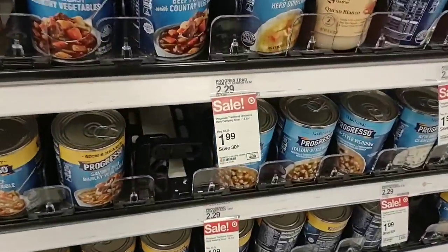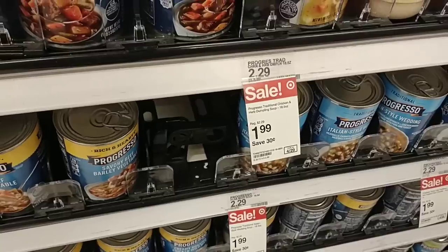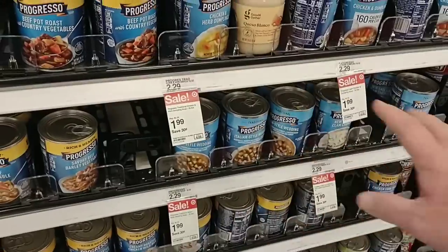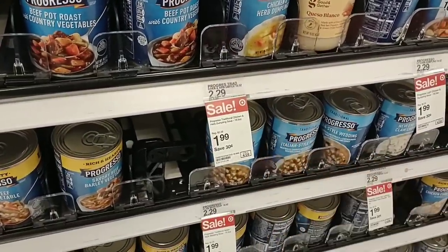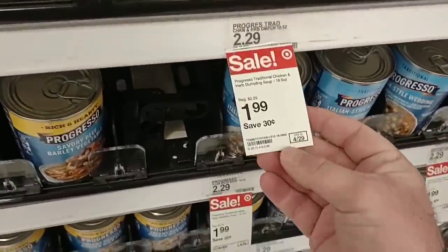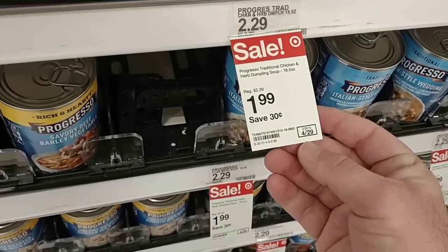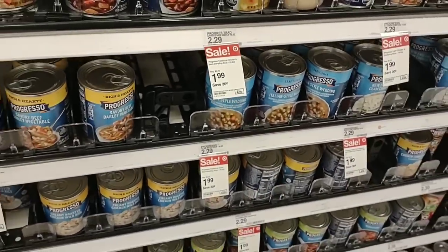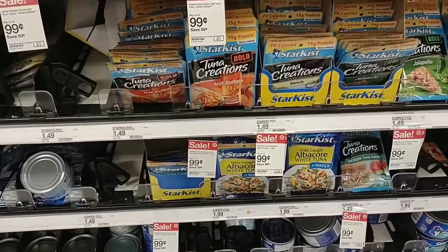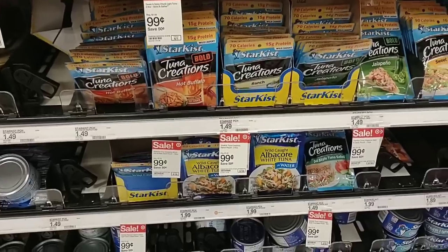Got Progresso soup on sale here for $1.99 a can with no extra purchase required — good until April 29th, 2023. It looks like they've also extended their tuna creations sale. You can tell people are buying them up — we saw Kroger put a digital coupon on these for 77 cents a pack, buy up to five times.